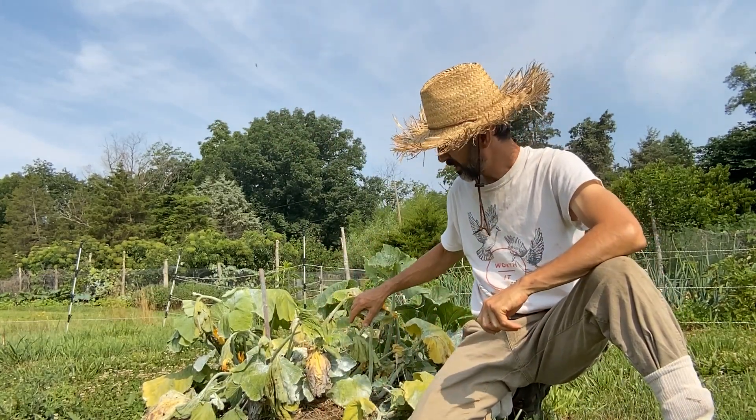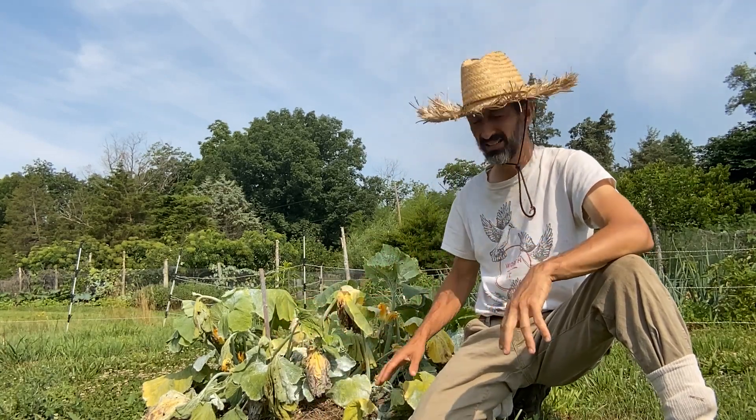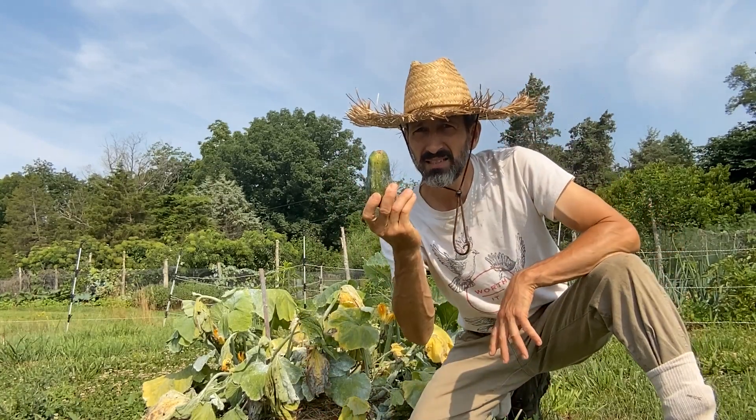The squash bore beetle comes up here and starts munching away until your plant dies. Mine's halfway there. This is supposed to be a zucchini plant, but this ain't gonna make it.